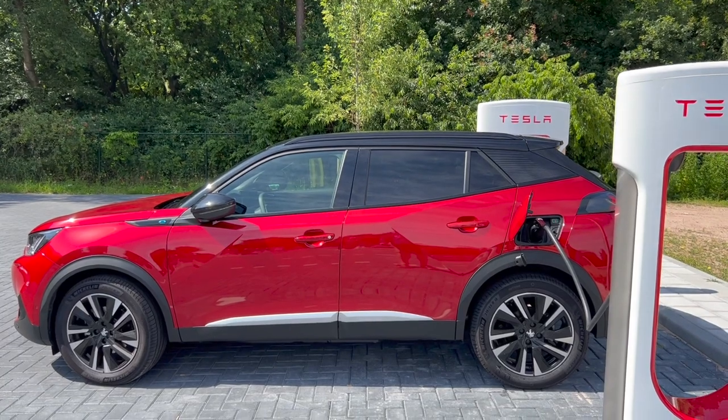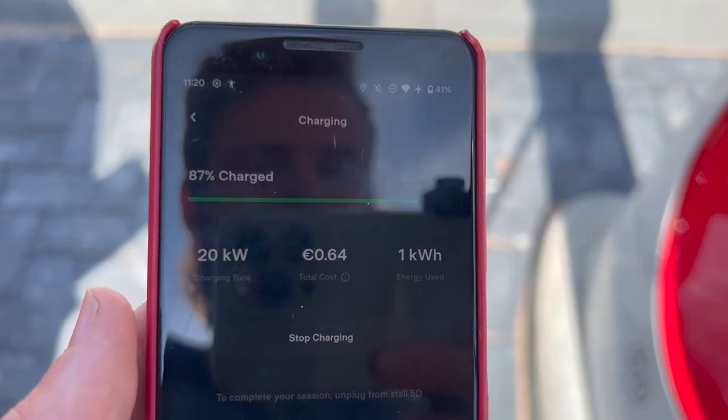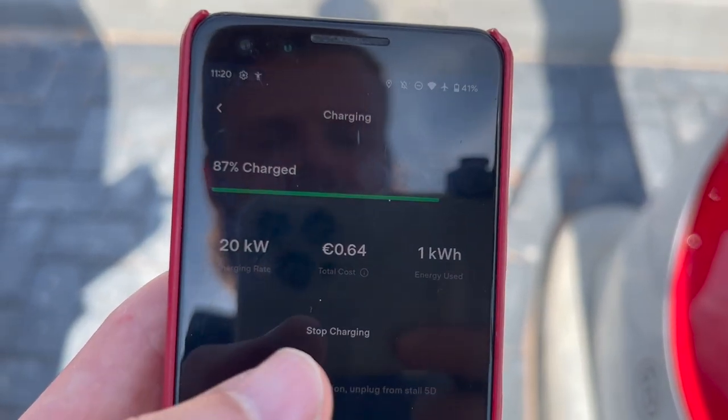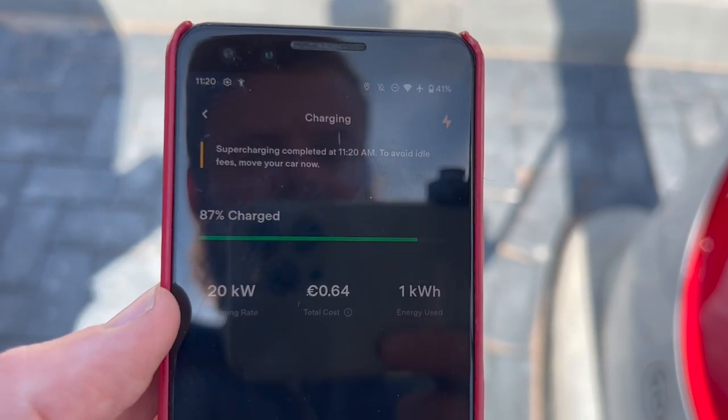Now I can at least show you that this one is working — hopefully yours as well. Enjoy the holidays! There's the typical drop, but still 20 kilowatts at 87 percent. Not bad, good enough for me. Thank you, Tesla!